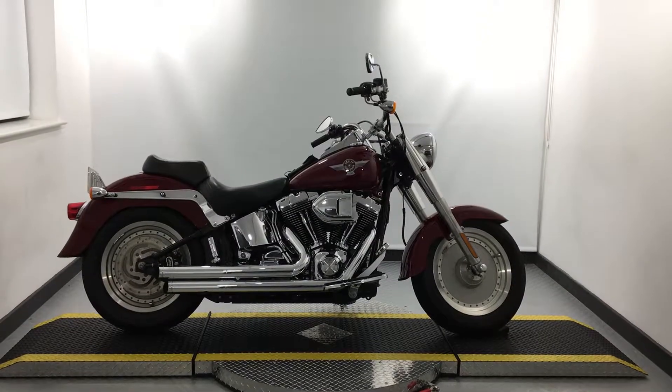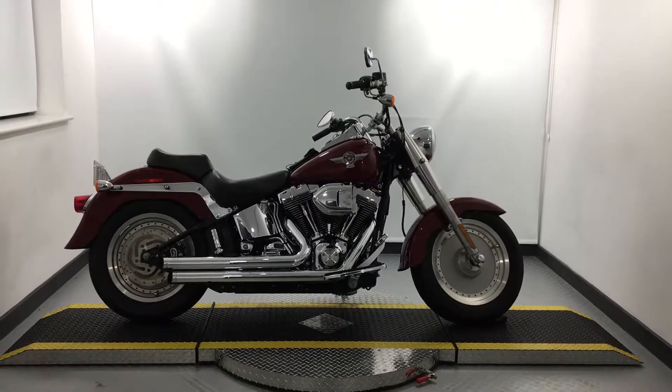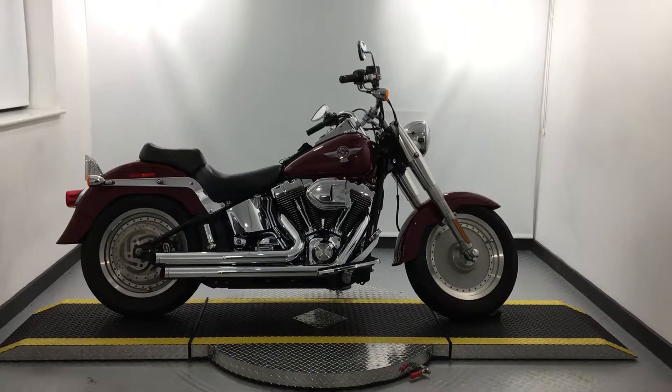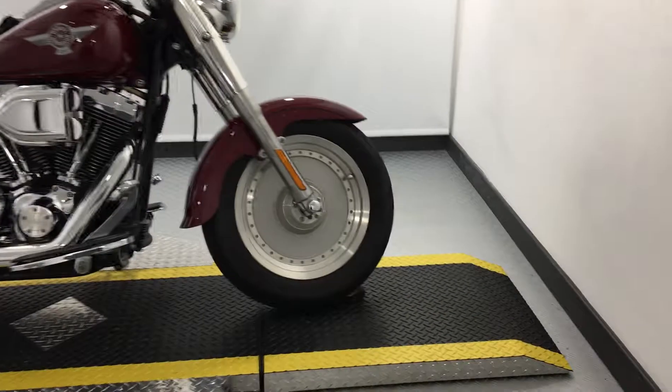It's an absolutely stunning bike and it's been well looked after. If you're looking for a bike with plenty of chrome, attitude, and extras, then this is the one for you. So starting at the front of the bike...